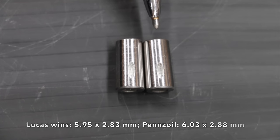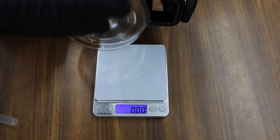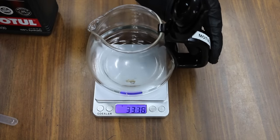Pennzoil is on the left and Lucas is on the right. Both did really well in this test, but Lucas came out on top. In the next test, we're going to see just how well each brand of oil can withstand heat.